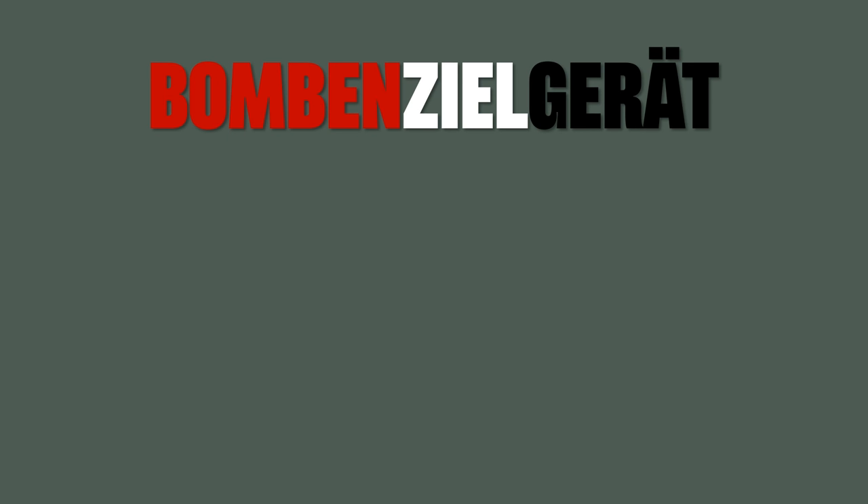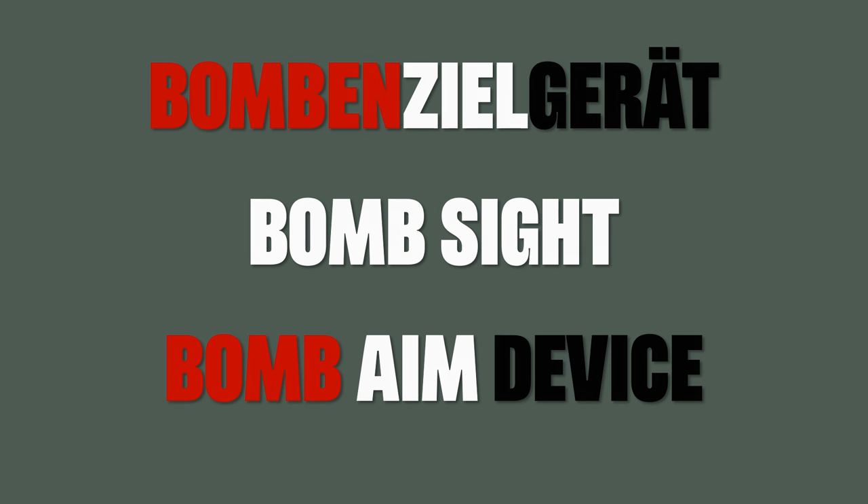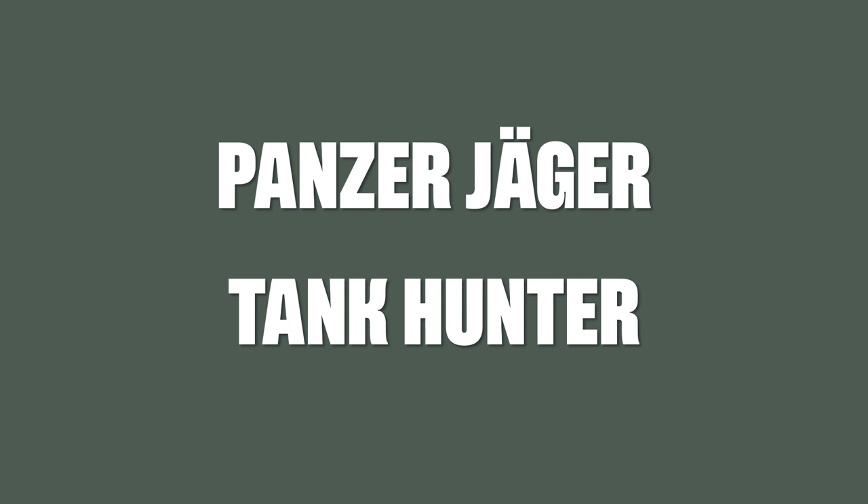So time for some more complicated words. First, Bombenzielgerät, which is bomb sight, and literally translated it means bomb aim device. Next, Panzerjäger is just tank hunter, in meaning and literally.